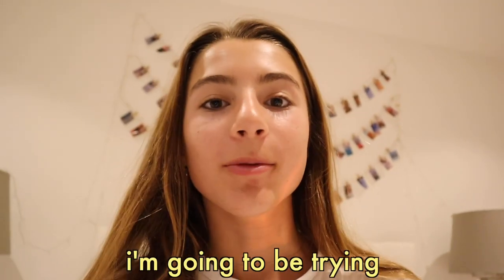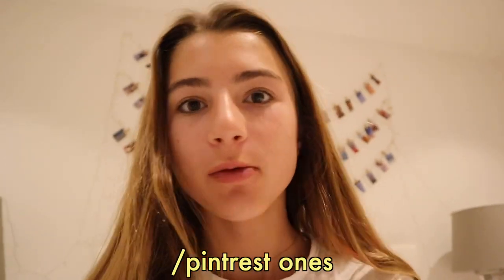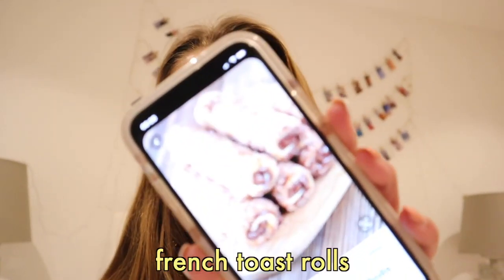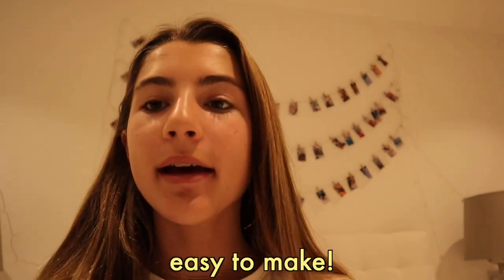Hey guys, in today's video I'm going to be trying viral TikTok food hacks slash Pinterest ones. I was looking through TikTok and Pinterest and I found a bunch of really fun recipes and things that are super easy to make, and also some food hacks. Right now it's the morning and I'm going to obviously make a breakfast one. All over TikTok and Pinterest I have found these french toast rolls - I'll insert the TikTok right here of how to make them.